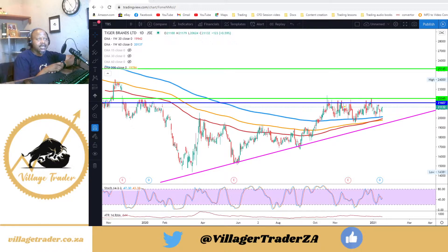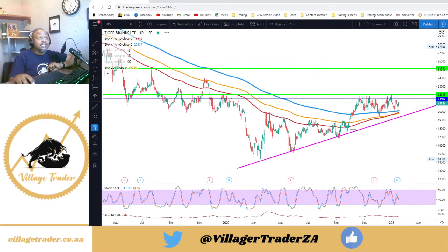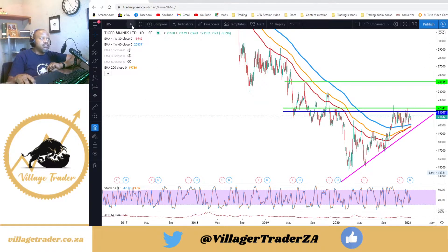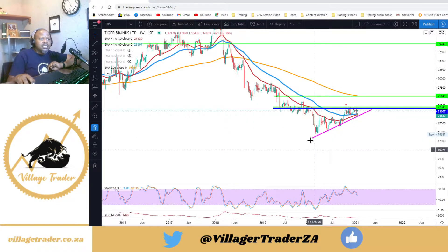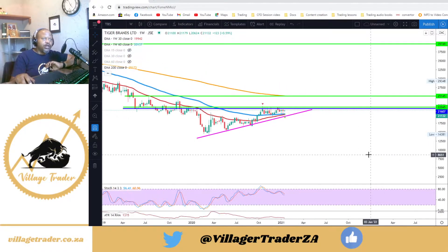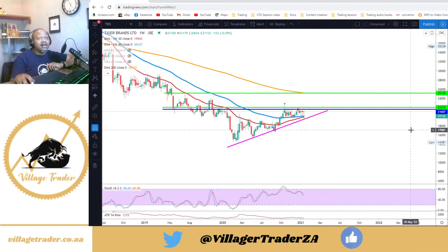Without further ado, let's get into some charts. The first one of the day is Tiger Brands. Tiger Brands has been falling for a while, even before COVID. If we stretch back to the weekly chart, you can see it has been falling off a cliff for a while. I believe it's the first time it has made about five consecutive higher lows, which is quite good. It seems to have found support at around 216.